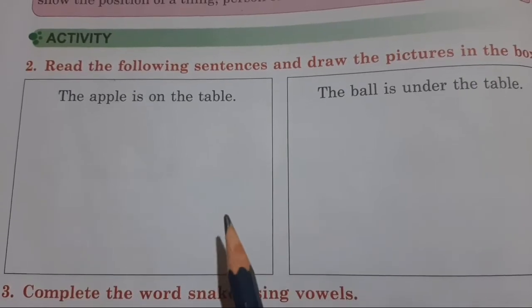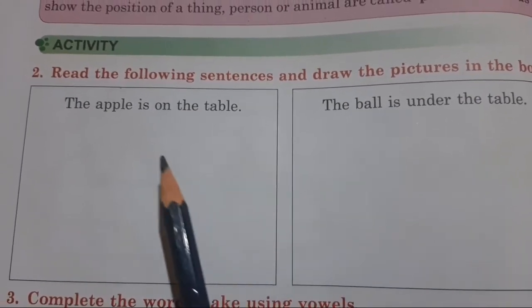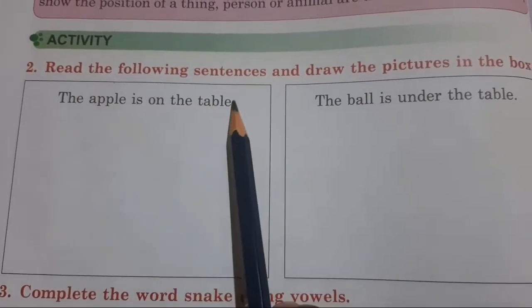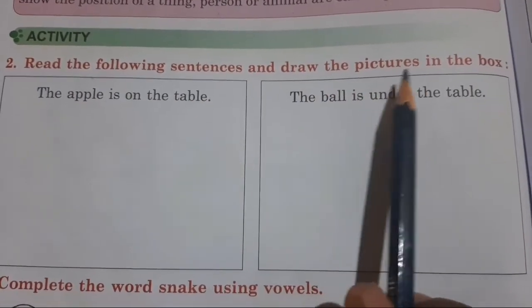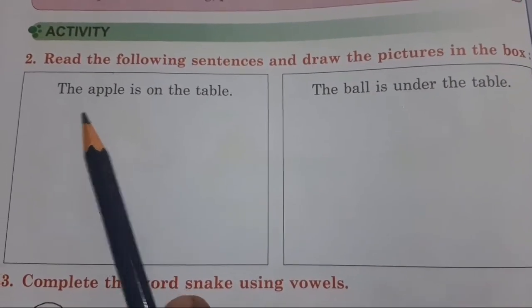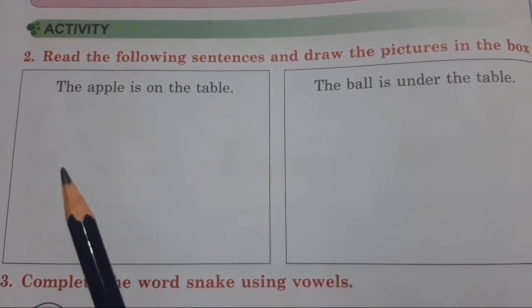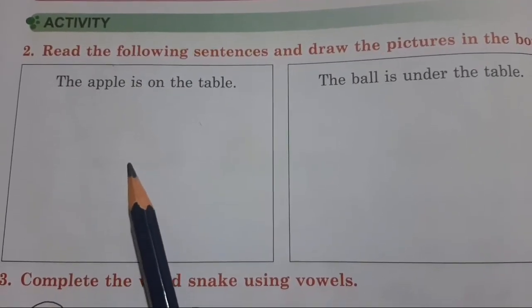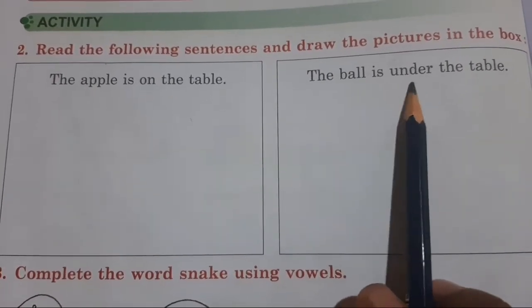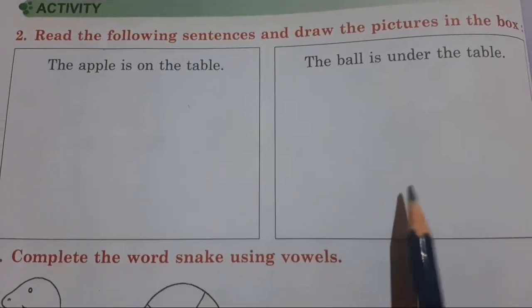Here's a small activity which you saw already in the textbook — the same you have to complete in your workbook. Read the following sentences and draw the pictures in the box. The first picture you have to draw: the apple is on the table. Same as you drew in the textbook, draw it here. And the ball is under the table — draw that in this box.